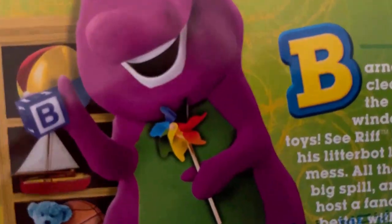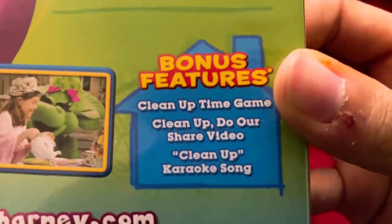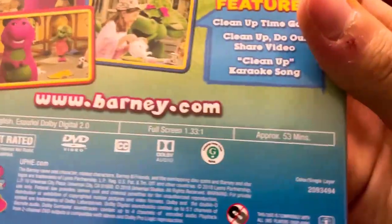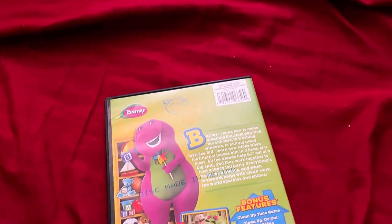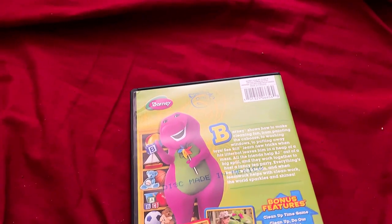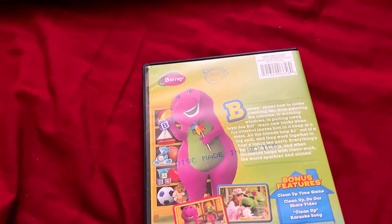There's Barney picking up the toys, holding a colorful pinwheel. Here are those snapshots which look gorgeous. The bonus features — I already mentioned that — just like on the cover it also includes the cleanup song video and the cleanup karaoke song. 53 minutes total, released by Nine Story Universal. The episodes include Litterbug, All Aboard, and The Nature of Things.